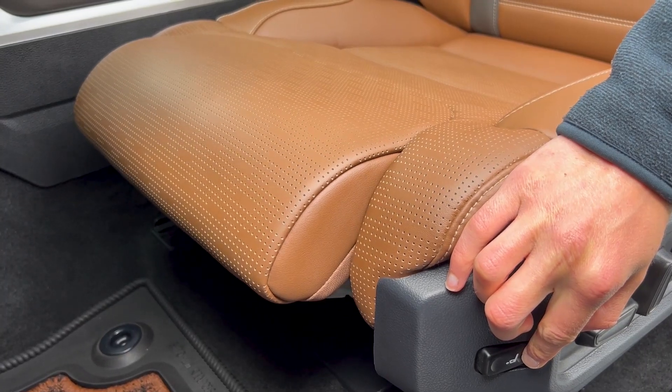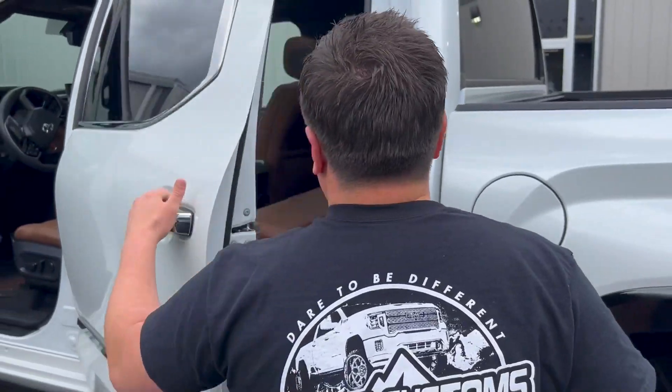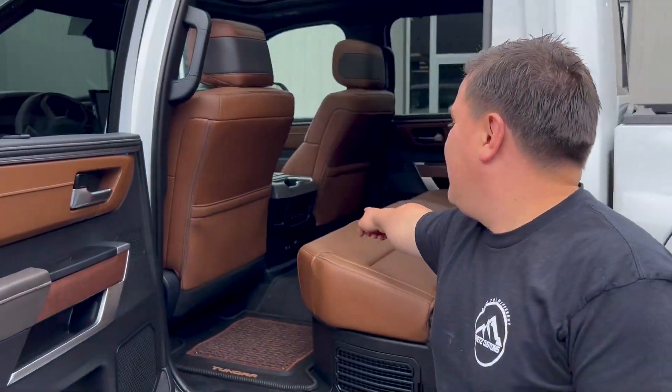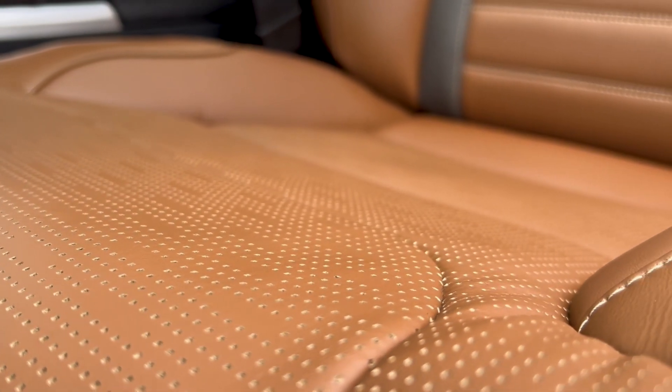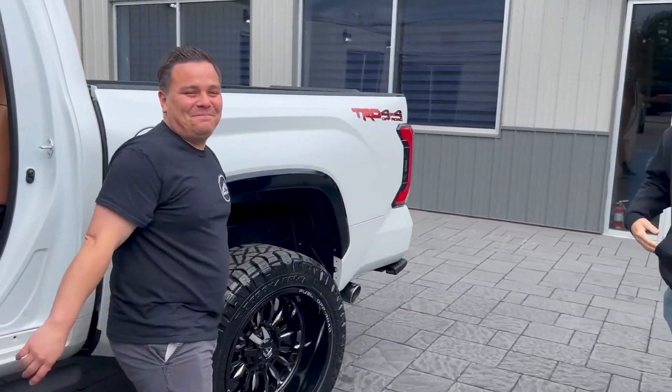If you look in the back, you also have great options for your passengers as well. You're going to have heated seats and ventilated seats too, and I just love the interior color of this vehicle. Back to Kyle.